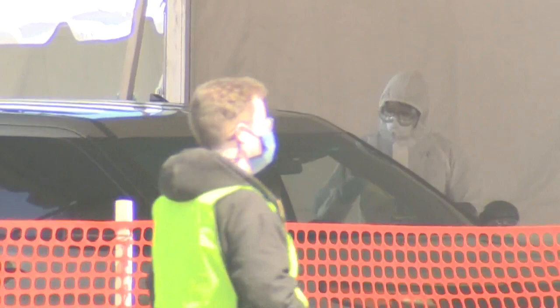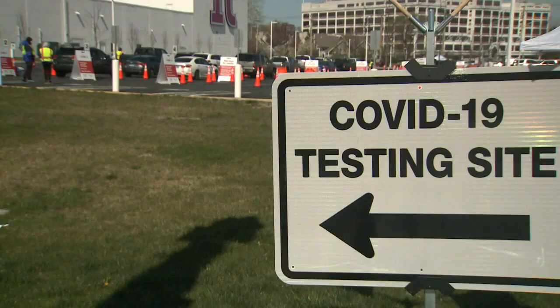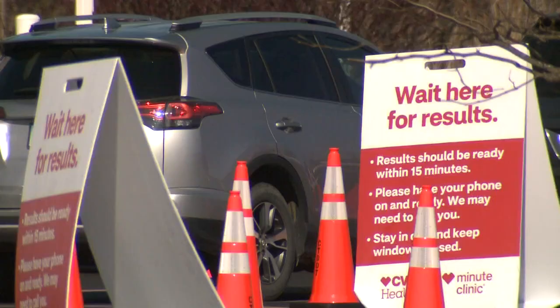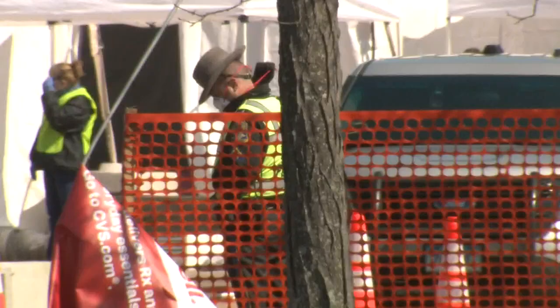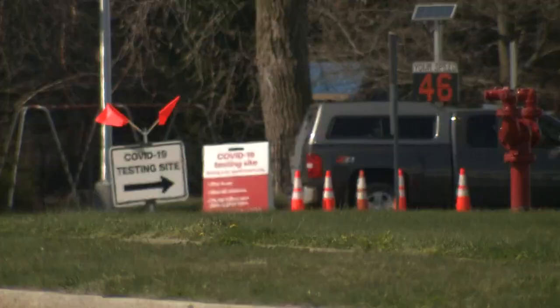Once you get to the testing site, you're going to leave with your results within about 20 to 30 minutes — COVID-19 test results in a matter of minutes, not days. CVS Health, in partnership with the state and federal government, has set up this rapid response testing site in New Haven at the former Gateway Community College.